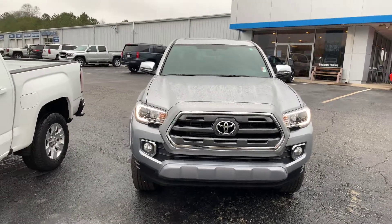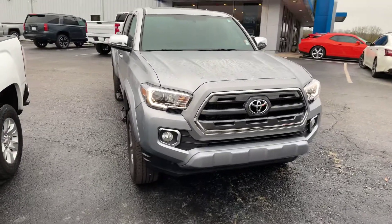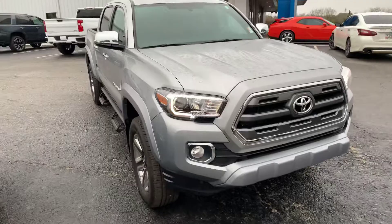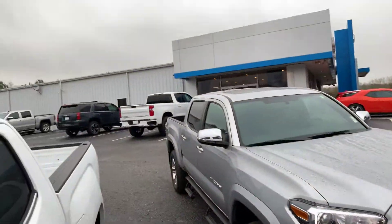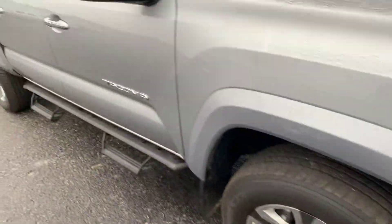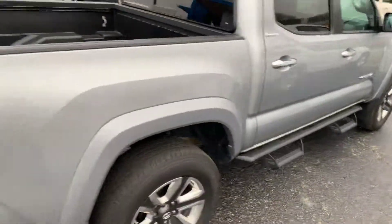Hey Dean, this is Si Freeman here at Jimmy Britt Chevrolet in Greensboro, Georgia, just giving you a quick look at the 2017 Toyota Tacoma that you called about — beautiful silver. Just wanted you to take a quick look at it so you can see that it's still here and available, and that it's as clean as it looks online. It's been very well kept.